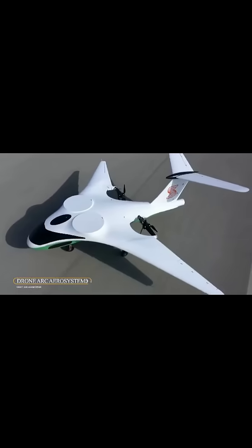Arc Aerosystems, formerly Samad Aerospace, is a technology startup company based in Cranfield, Bedfordshire, United Kingdom.